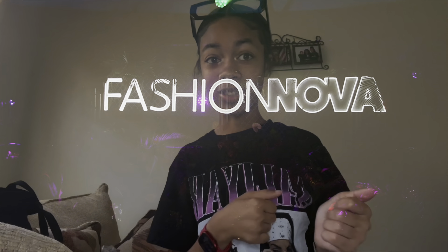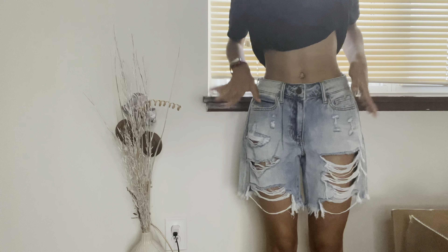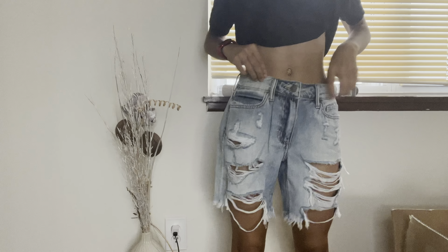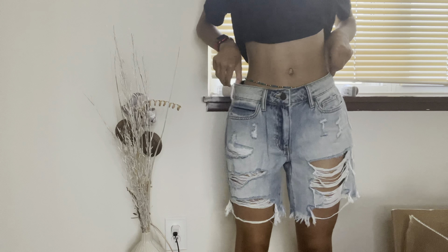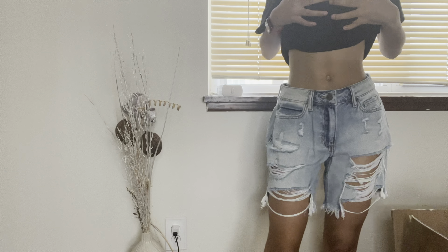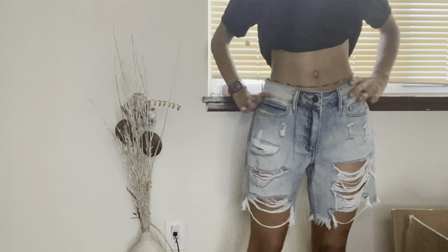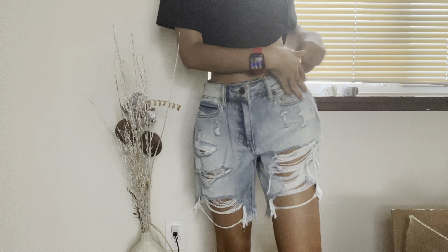We're going to start with Fashion Nova. This is the first pair of shorts that I bought. All links for all the clothes will be in the description box. These are a little baggier than I thought, but I mean if I wear like a really tight top and have it open, I feel like it could work. I give this like a calm five out of ten just because it's really big.